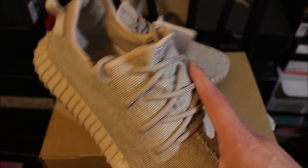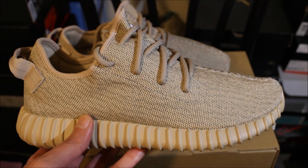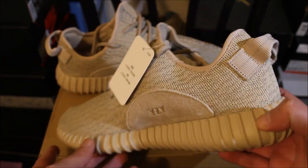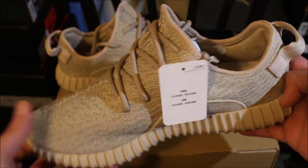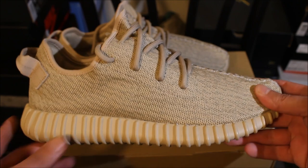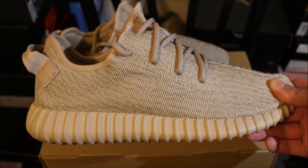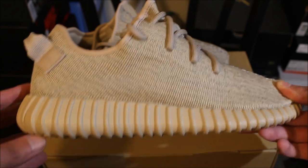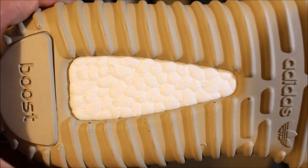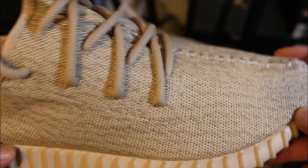Inside — nothing too special, primeknit upper, nothing crazy. Comment down below, let me know how you feel about these. Did you cop them? Are you a fan of Yeezys? These are a size nine, copped on Foot Locker. Yeezy Boost 350 Oxford Tans. Let's take a look at the boost sole underneath — here's an up-close view.